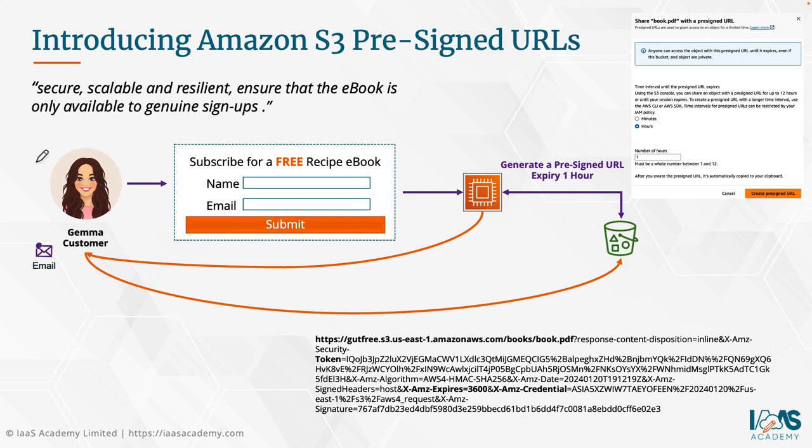A pre-signed URL remains valid for the period of time specified when the URL is generated. If created with the console, you can set the expiration to between 1 minute and 12 hours. If you use the CLI or SDKs, you can set the expiration as high as 7 days. This addresses the CTO's concern about the link going viral and encourages more people to sign up before accessing the e-book.